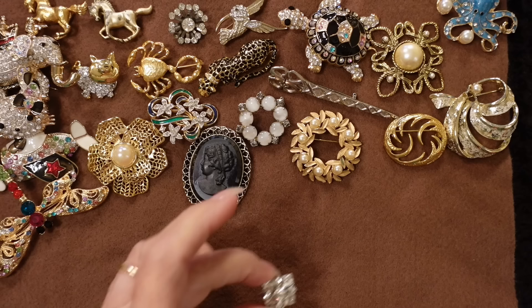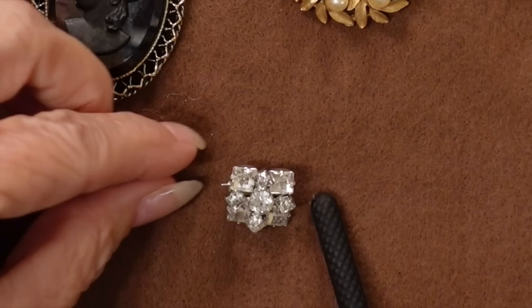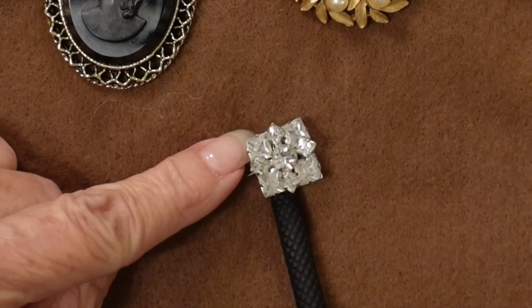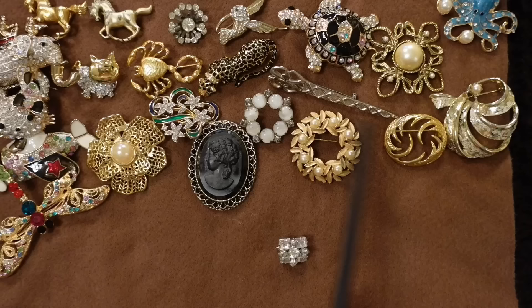I'm pretty certain these are not real diamonds because they would be worth a lot. But isn't that pretty — and this can be worn just about on anything. It's very subtle but super sparkly. I might wear this up high on a turtleneck, on the neck part. It's a square design, which is pretty different from most of these — most of these are rounded.